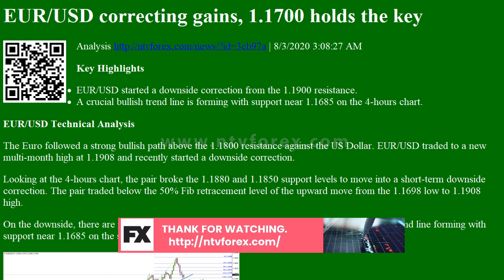EUR/USD Technical Analysis: The Euro followed a strong bullish path above the 1.1800 resistance against the US Dollar. EUR/USD traded to a new multi-month high at 1.1908 and recently started a downside correction.